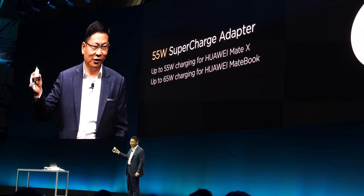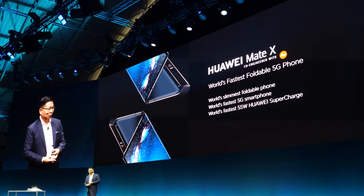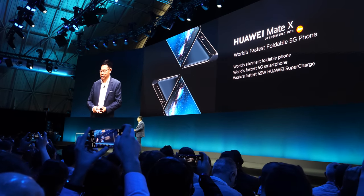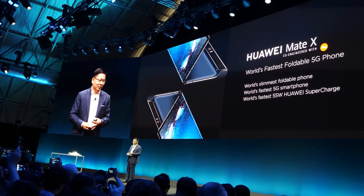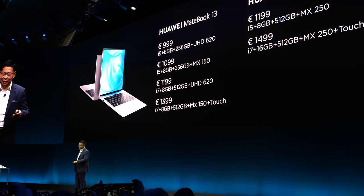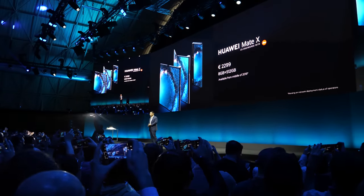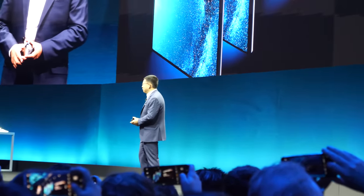And next is 65 watts — this is really new technology, super super fast charging. So ladies and gentlemen, this is the Huawei Mate X. The world's fastest 5G foldable phone. Also the world's slimmest foldable phone. It supports the world's fastest 5G network, and it supports super fast charging. Thank you. And at all, it's £2,299. You may feel that so much technology is packed in here — that is currently the cost of it. Thank you.